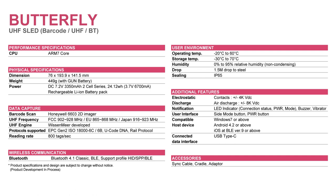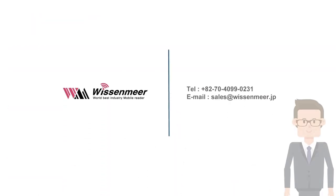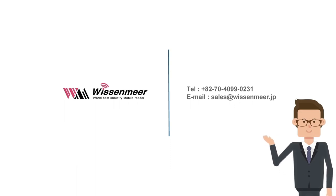Thank you for watching. I'll be back with a new product next time. If you want to know more about the product, please contact us by this email and number.